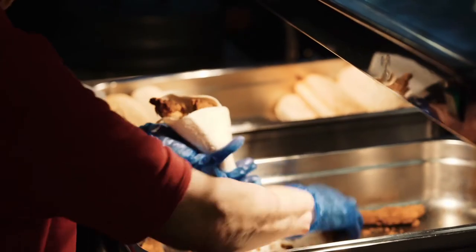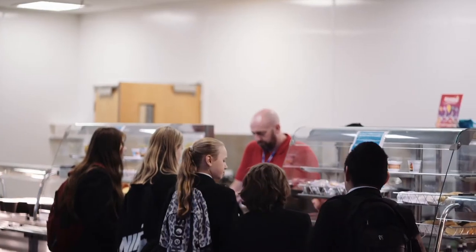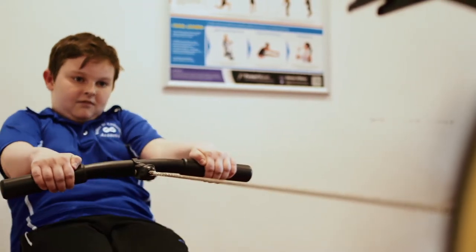The beginning of Year 7 is really exciting and we put lots in place in that first couple of weeks to support students to find their feet. We have a staggered start so the Year 7s can get used to the building, meet the staff and get a sense of how everything works before the other students arrive.